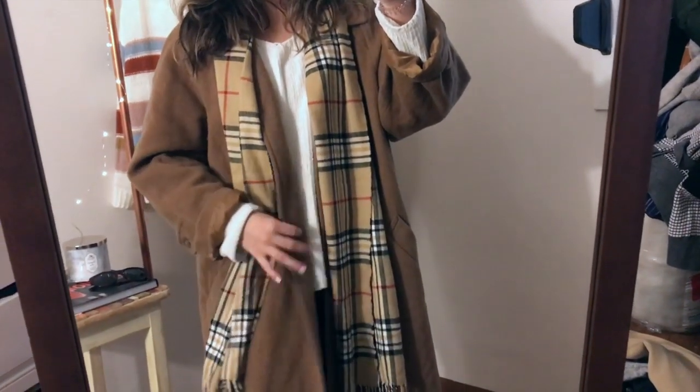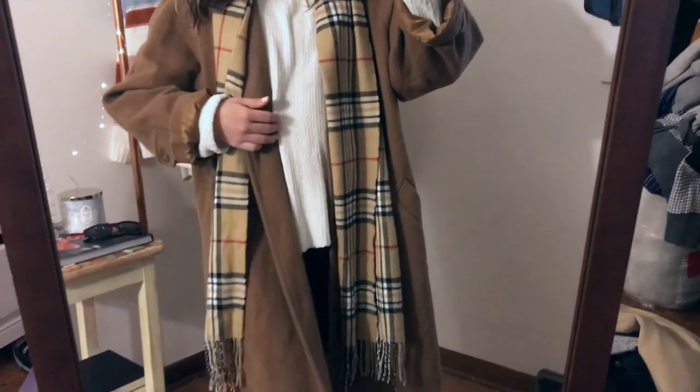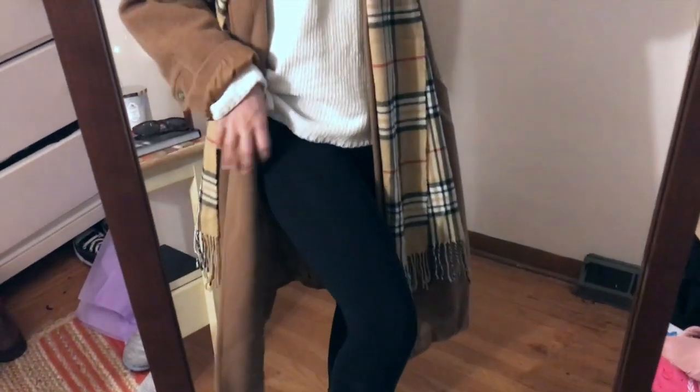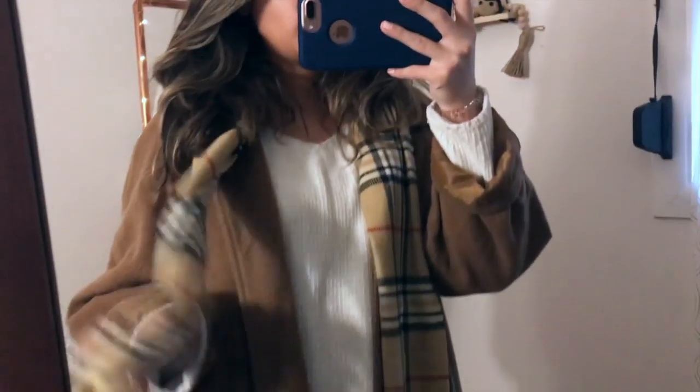I just have on this brown coat that I bought from the thrift store. And I put on this white sweater underneath with some leggings. And then I just threw on a scarf.